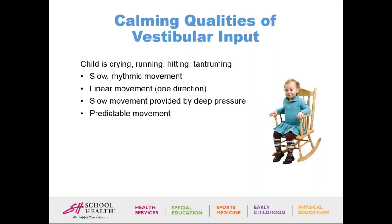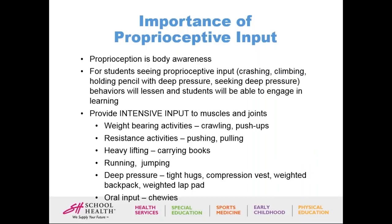The second system is the proprioceptive system — proprioception is your ability to understand body awareness. Students seeking proprioceptive input tend to crash into things, climb, hold their pencil with deep pressure, and really seek deep pressure. Behaviors lessen and students can engage in learning when given intensive input to their muscles and joints. Examples include weight-bearing activities like crawling or push-ups, resistant activities like pushing or pulling, heavy lifting like carrying books or toys, running or jumping, deep pressure like tight hugs, a compression vest, a weighted backpack or weighted lap pad, and allowing oral input like chewies and chewing gum.